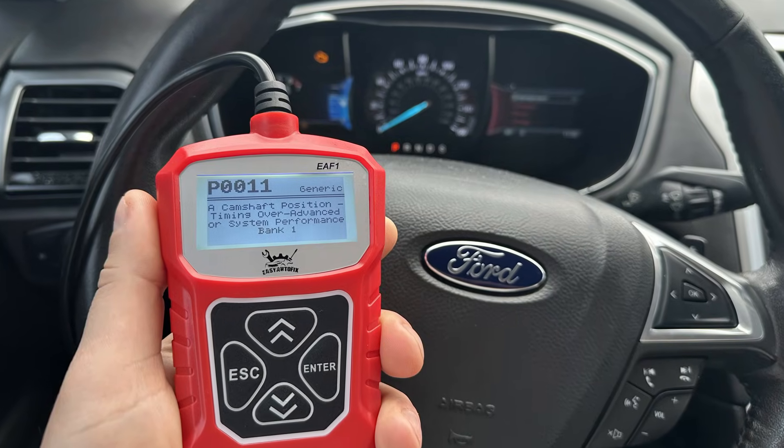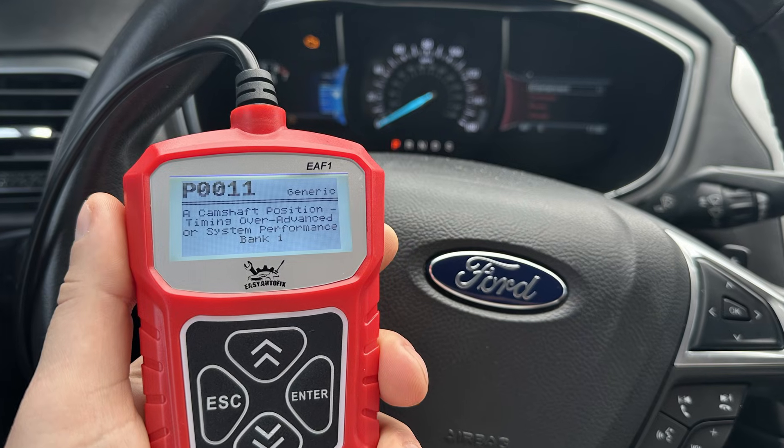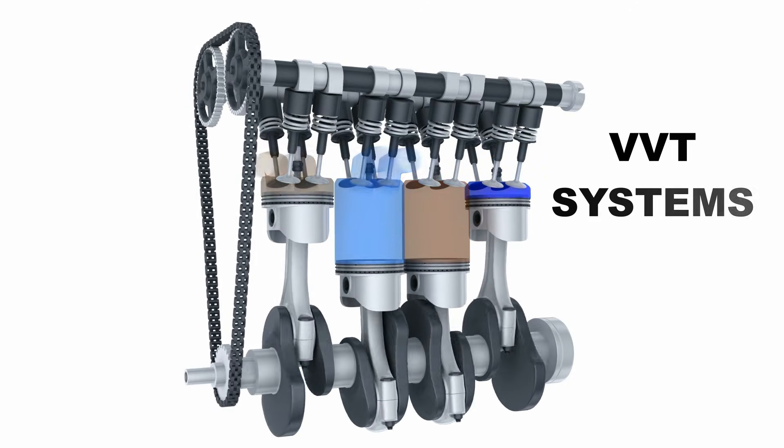The P0011 code indicates camshaft position timing over-advance or system performance on bank 1. This means the position of the camshaft is more ahead than the ECM commanded it to be. This is typically found in vehicles with VVT systems.